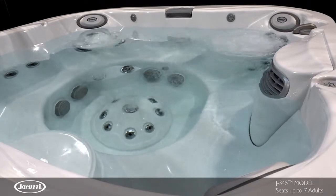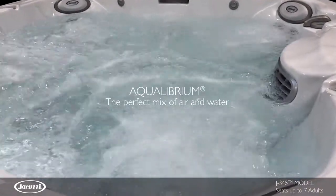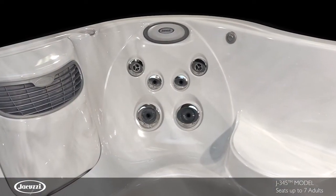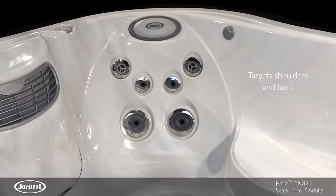The J345 features premium PowerPro jetting, utilizing the perfect mix of air and water for an elite hydromassage. In the PowerPro therapy seat, three types of PowerPro jets combine to target key areas of the shoulders and back.